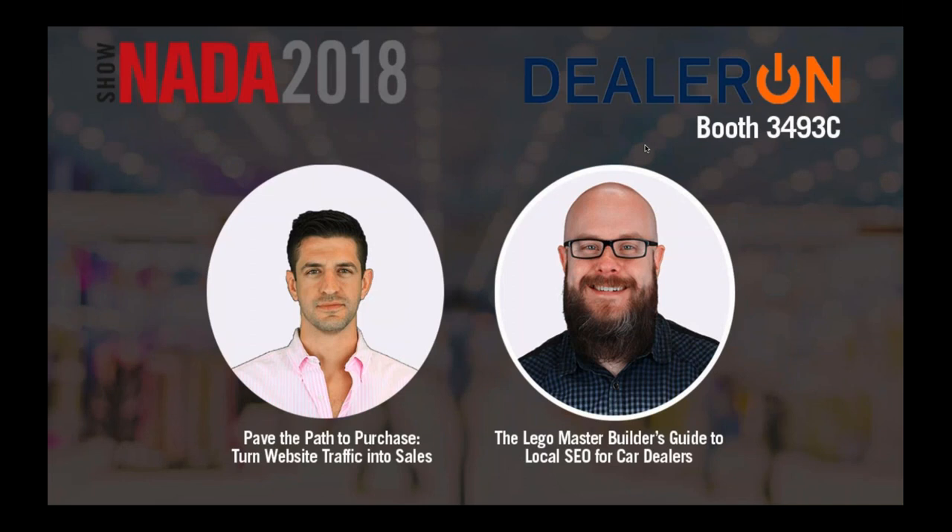We're also bringing some serious knowledge. Our very own Greg Gifford will have two sessions on the Lego Masters Builder's Guide to Local SEO for Car Dealers — figure out what's holding your dealership back from showing up in Google searches in your area. We also have Mike DeVito, our Chief Creative Officer, who's going to talk about selling more cars with your mobile website strategy in Pave the Path to Purchase: Turn Website Traffic into Sales.